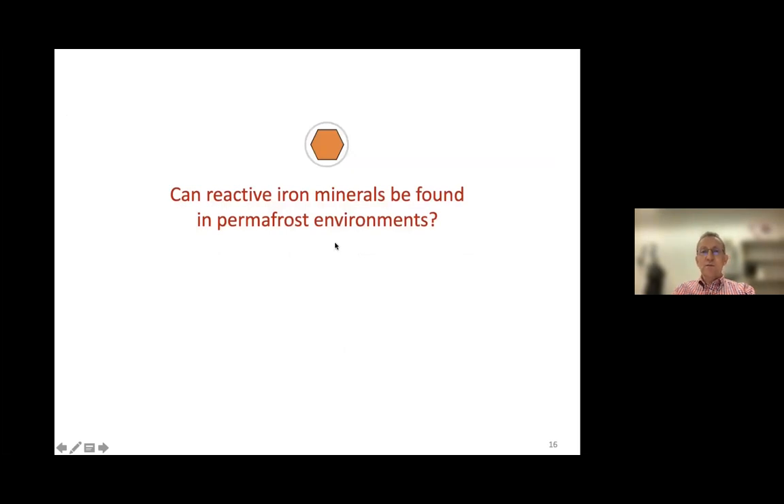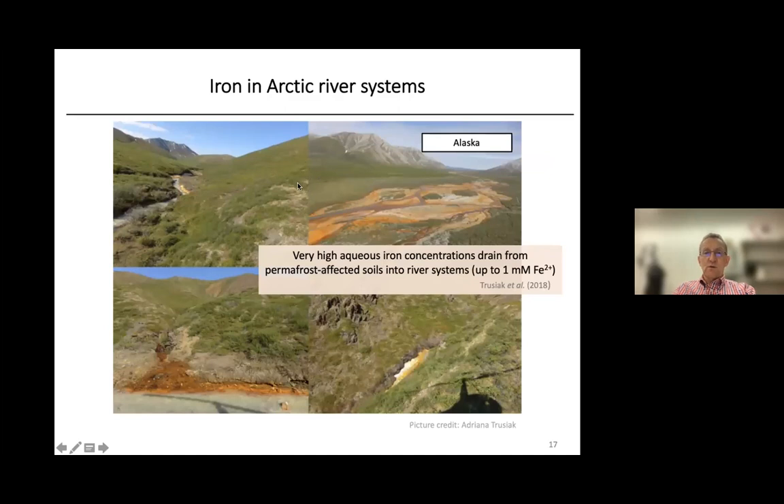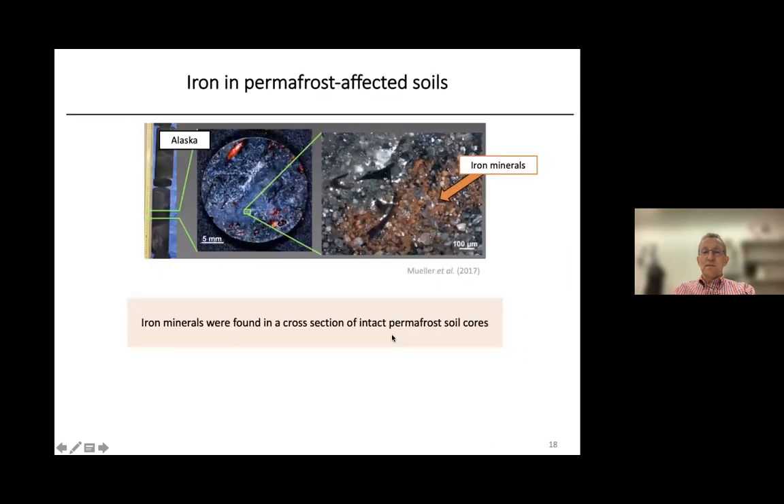One of the first questions Monique looked at was whether such reactive iron minerals can be found in permafrost environments. We talked to other researchers — for example, Adriana Trusiak — who sent us photographs of a field site in Alaska, where you can see in river systems a lot of iron draining from permafrost-affected soils. You can also see this in cores of permafrost soil taken by Karsten Müller, showing the iron minerals as orange patches of iron oxyhydroxides under the microscope.